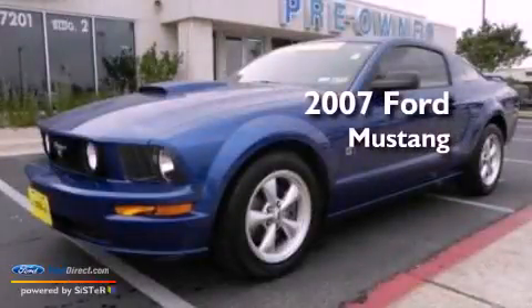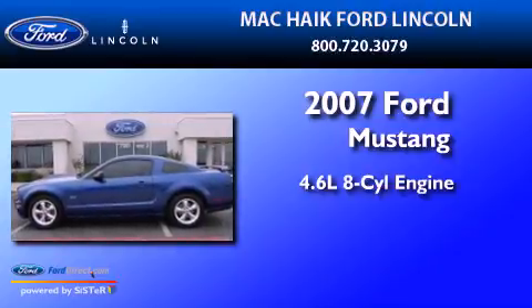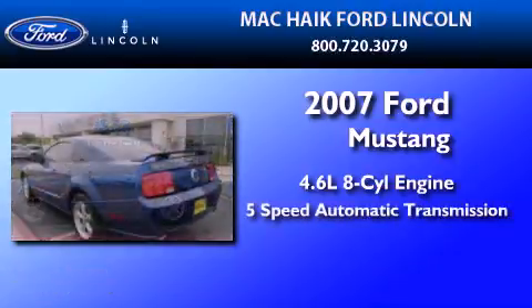This is a 2007 Ford Mustang. It features a 4.6 liter 8-cylinder engine and a 5-speed automatic transmission.